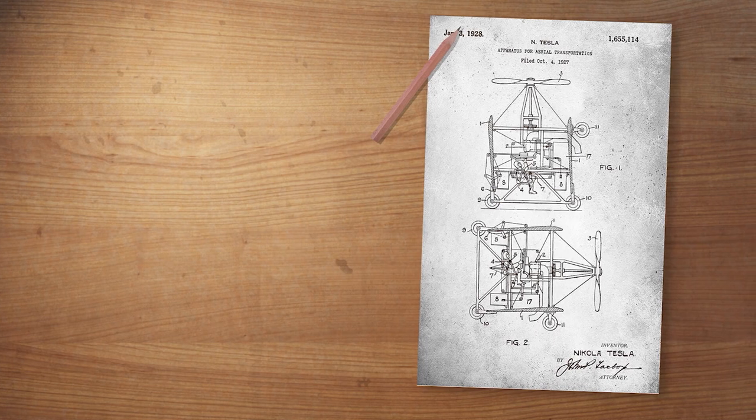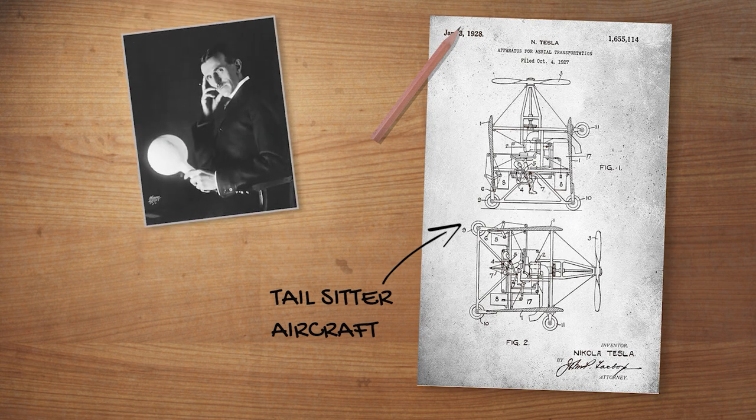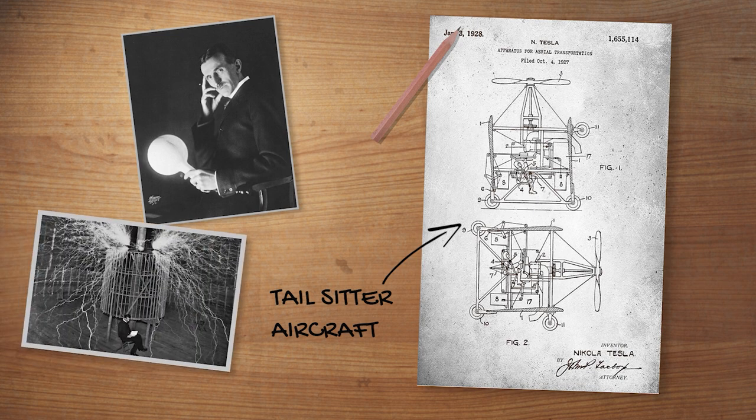The idea behind tail-sitter aircraft is credited to none other than Nikola Tesla. He actually patented the design in 1920, but never got around to seeing his concept materialized.